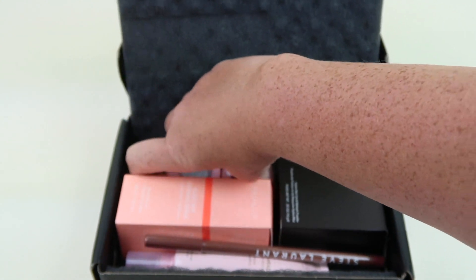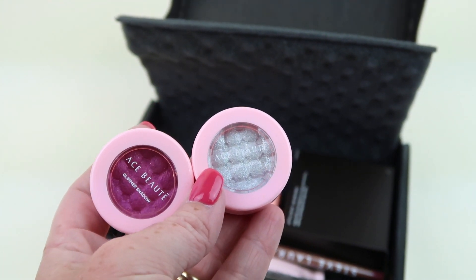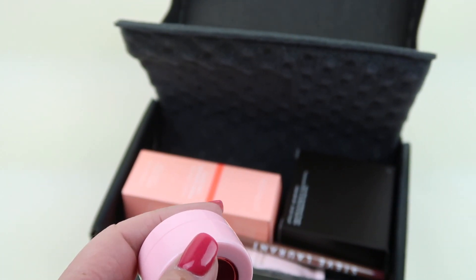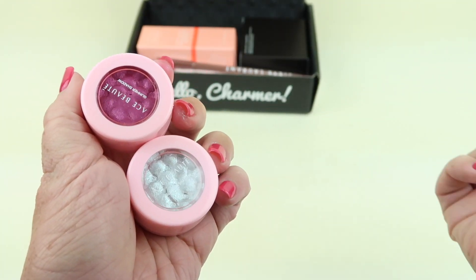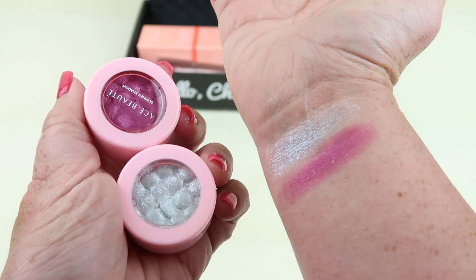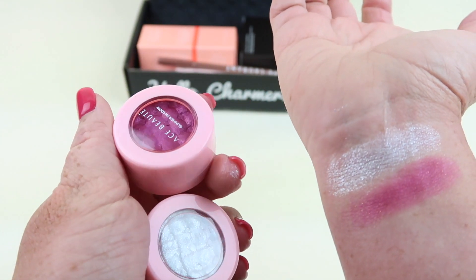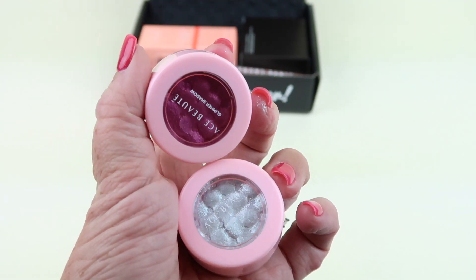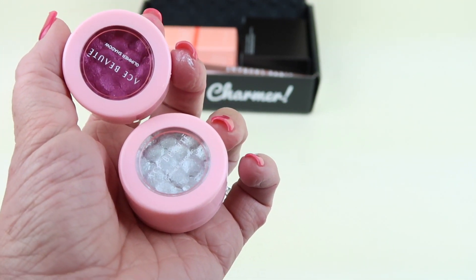I'm starting with these because there are two different colors and I was really hoping to get this color, and I did. These are the Ace Beauty Glimmer Shadow Duo. They retail for $25 and I received French Vanilla and Huckleberry. I love the colors. Here's a look at the colors and the swatches — they swatch really pretty. I did two passes for each color. The silver one is a pretty metallic color, and the more purpley-pink color has little flecks of glitter in it. They apply really easily. It's kind of a spongy application with your finger, so I'll probably just pat these on the eye. I love them.